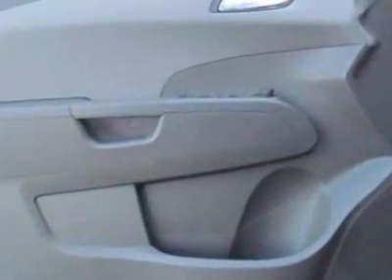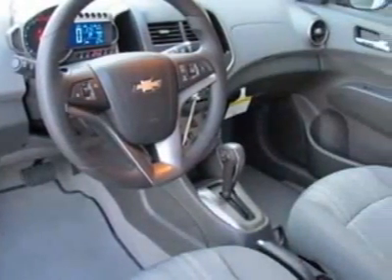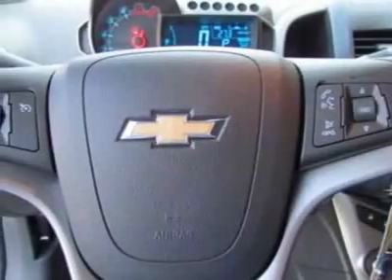Additional options for this vehicle include power locks, tinted windows, and keyless entry. Call 888-430-8589 or email our friendly sales staff today to schedule a test drive.